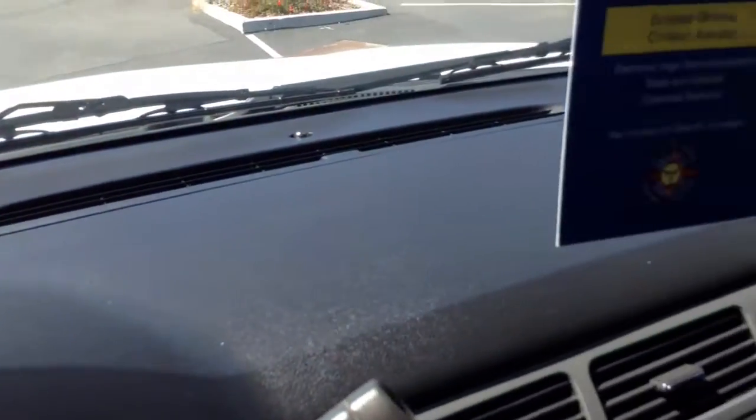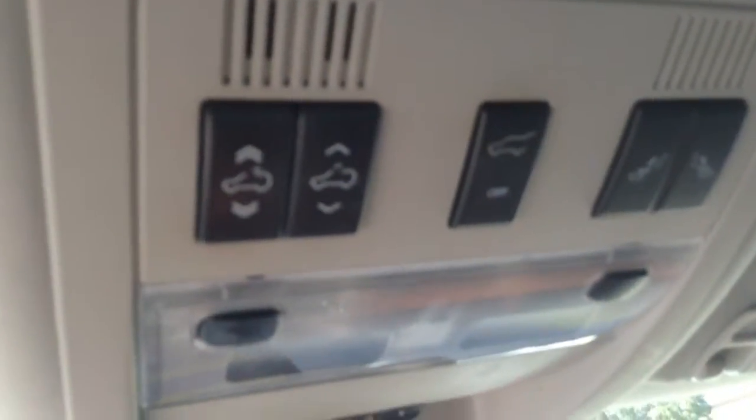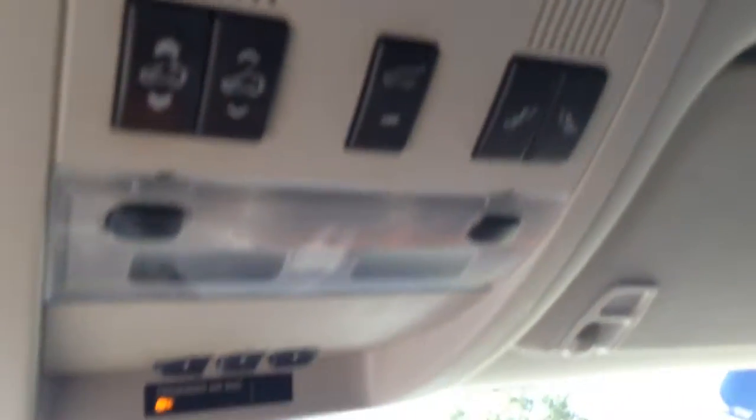Get another look at the dashboard — everything is nice and clean, shows very, very nicely. Up top you've got your overhead panel with all your program buttons for the rear tailgate and also for your reclining seats in the back — the third row is all powered.